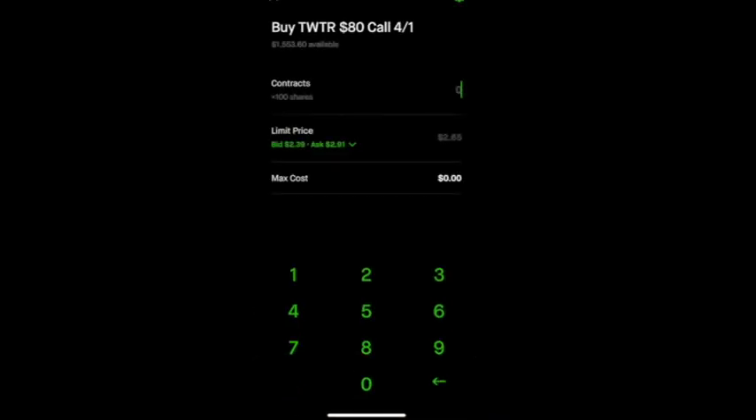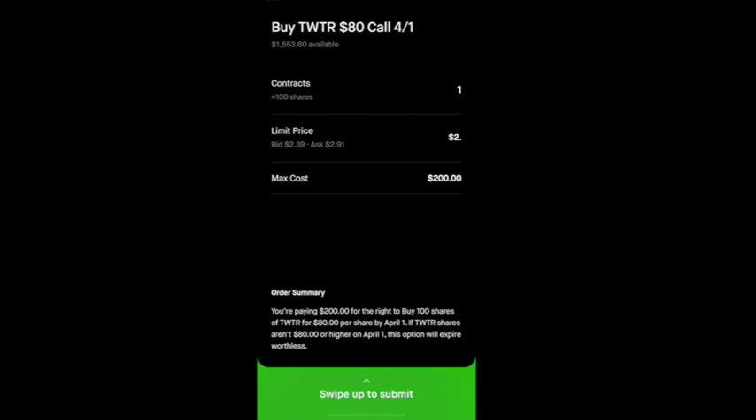To purchase the option, just enter in how many contracts you would like to purchase. The limit price will have a suggested price already in the box — $2.65. If you would like your order to get filled right away, you might want to go a few cents over $2.65, like $2.70 or $2.75, just so your order gets filled right away. If you have a budget and only want to stick to a certain amount, you can enter that in and see if it gets filled later in the day. Then you just swipe up to submit to purchase the option.